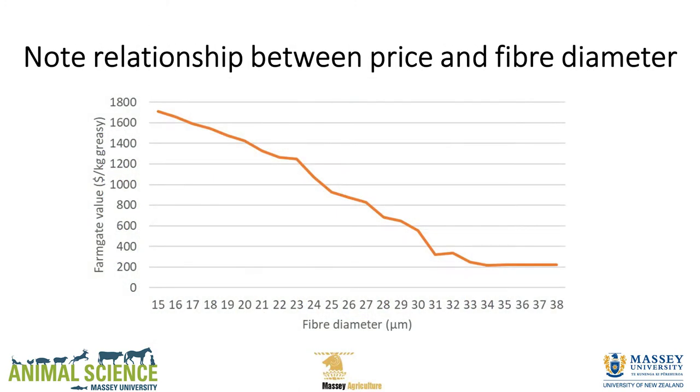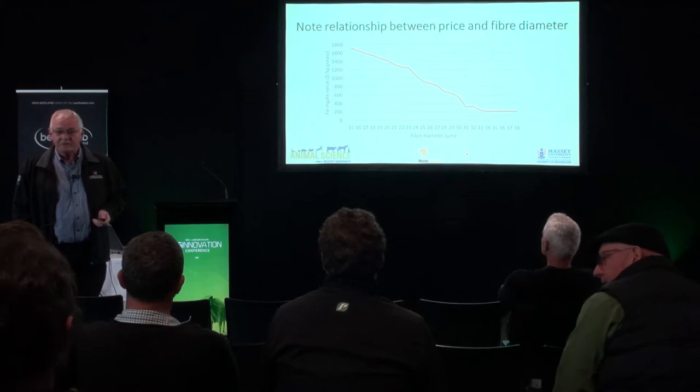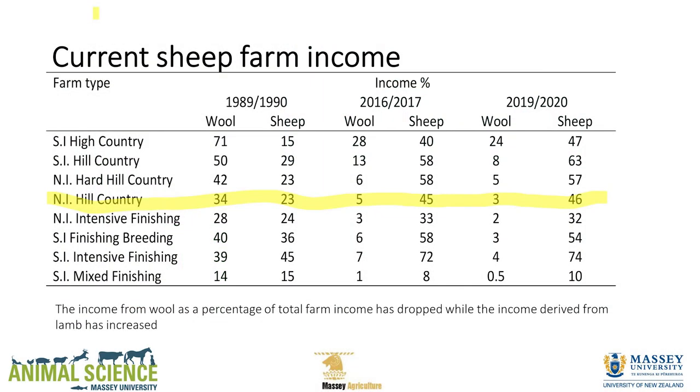When we talk about alternatives for wool — do we go fine, do we not have wool? There's a price differential for 15-micron wool, but when you get out towards 35 microns the line flattens, which is what most of our Romney crossbred sheep — probably 90% of our flock — sit at. Look at your incomes: those around in 1989-90 in North Island Hill Country had 34% of income from wool and 23% from sheep. By 2016-17 it's 5% from wool, 45% from sheep. We're now down to 3% from wool.